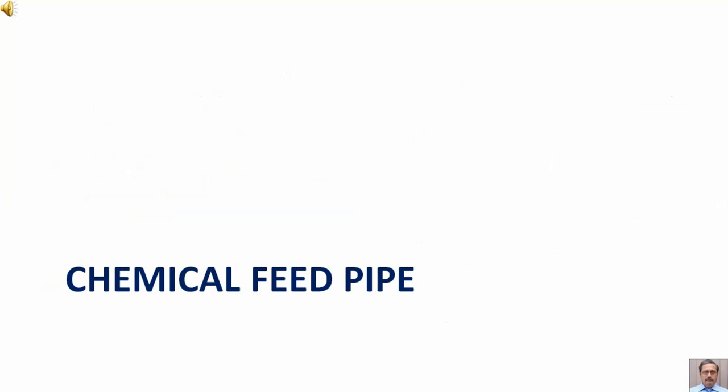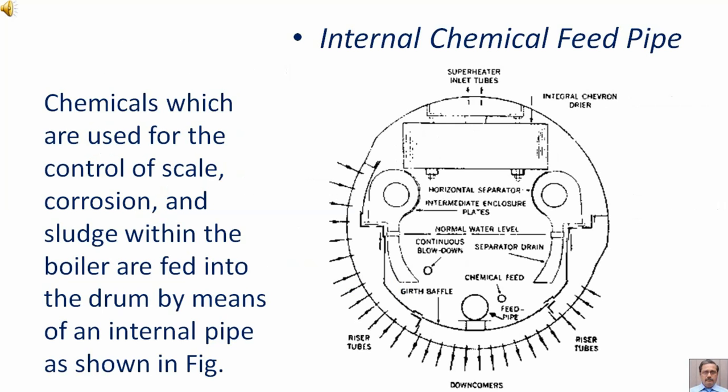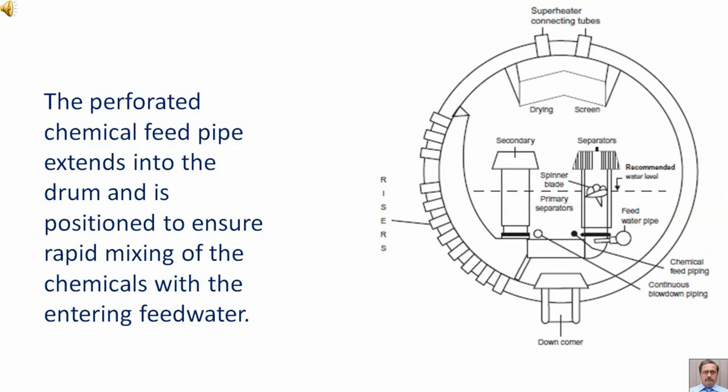Chemical feed pipe. Chemicals which are used for the control of scale, corrosion, and sludge within the boiler are fed into the drum by means of an internal pipe, as shown in a figure. The perforated chemical feed pipe extends into the drum and is positioned to ensure rapid mixing of the chemicals with the entering feed water.